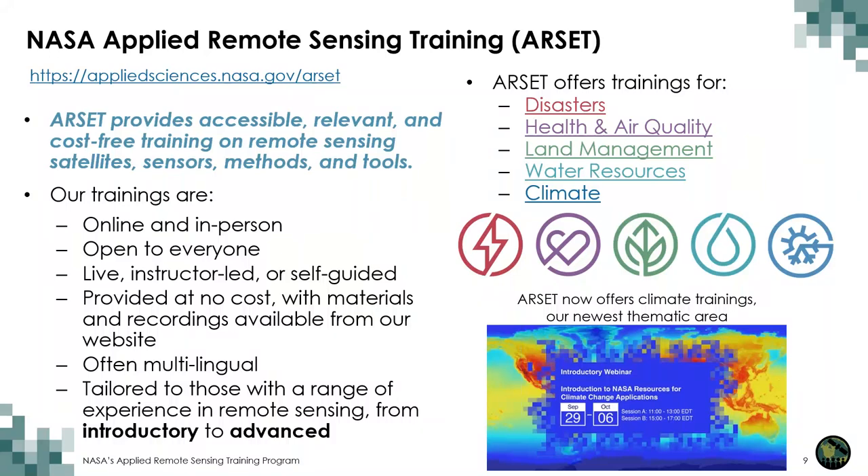As a review of our RSET program, we offer online and in-person trainings on remote sensing satellites, sensors, methods, and tools. All courses are freely available and open to anyone, and all content is archived and accessible after each training. Many of our trainings like this one are bilingual, offered in English and Spanish, and all training materials are translated into Spanish as well. We offer trainings in many application areas like disasters, health and air quality, water resources, and climate. Check out the RSET website for many other courses.